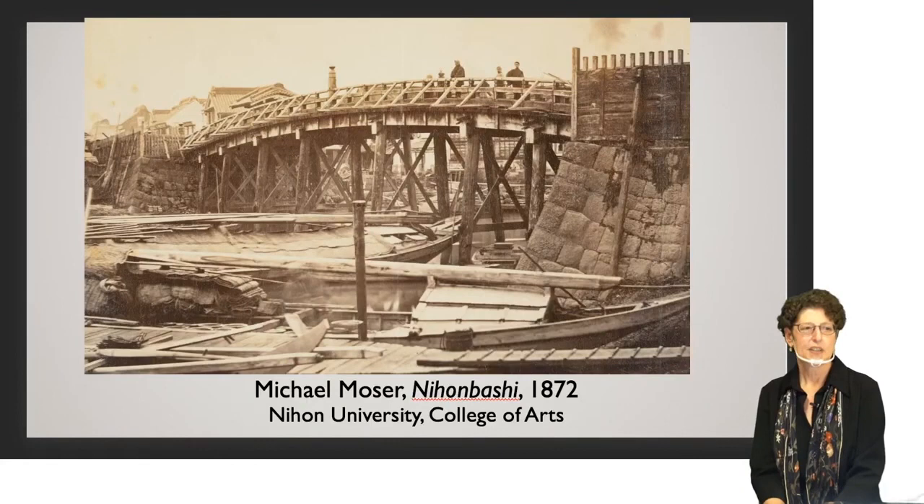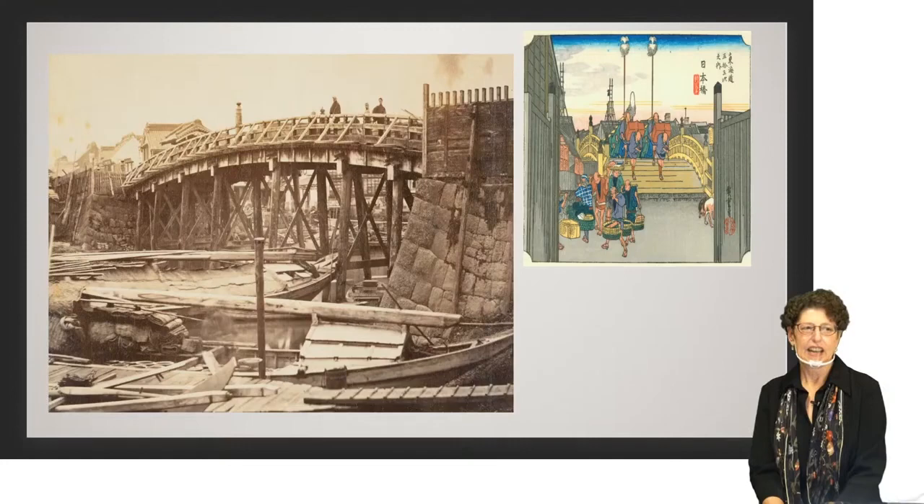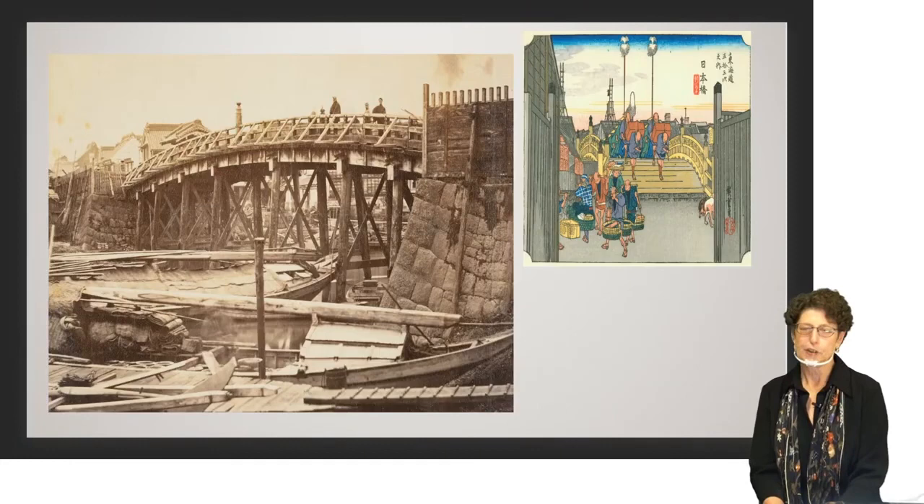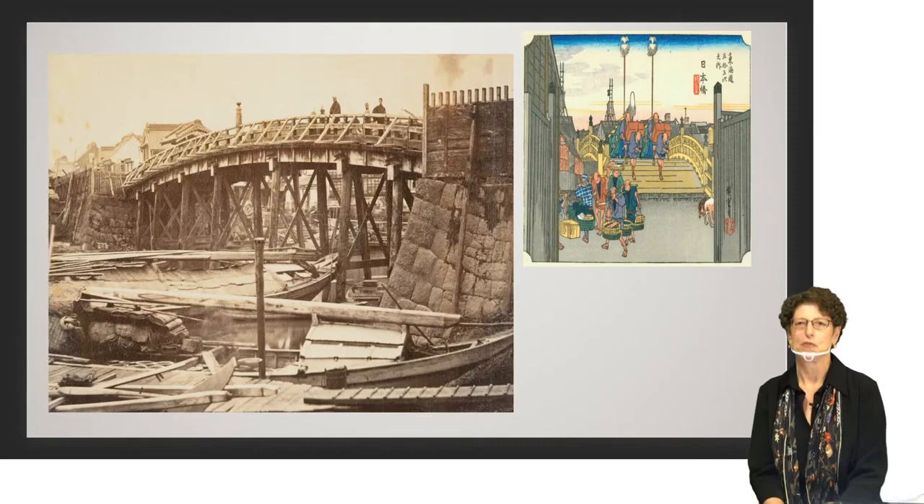Another photograph I found really interesting was this photograph of Nihombashi Bridge, taken in 1872 when it was still made of wood. The bridge there now is made of stone on a steel frame, built in 1911, and unfortunately obscured by the raised highway built for the 1964 Olympics. My image of the bridge had been formed largely by the famous woodblock prints by Hiroshige and Hokusai, where it looked very grand and imposing. Yet in the photograph you can see water stains underneath where pedestrians are walking and the pillars in the water are crowded by ratty old boats — a completely different image.